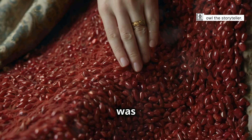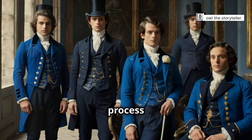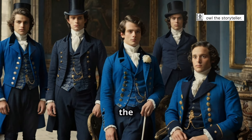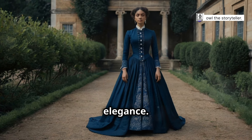Wearing red was a way to showcase one's wealth and social standing. Similarly, blue, achieved through the costly process of extracting indigo from plants, was reserved for the elite. The deep, rich hue of blue was a sign of sophistication and elegance.